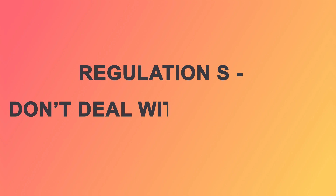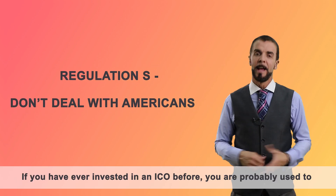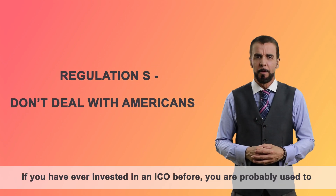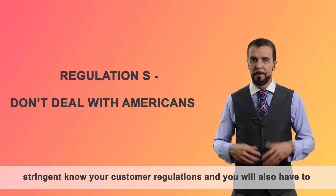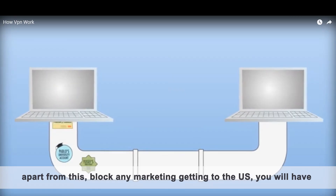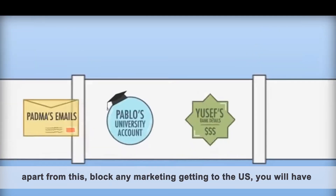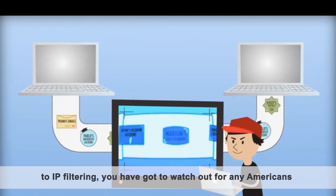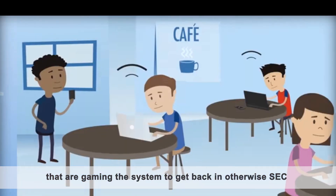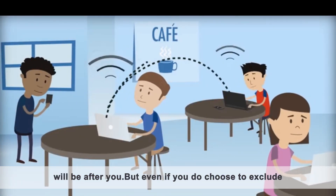Regulation S: don't deal with Americans. If you've ever invested in an ICO before, you're probably used to stringent know-your-customer regulations, and you'll also have to block any marketing getting to the US. You'll have to have IP filtering. You've got to watch out for any Americans that are gaming the system to get back in. Otherwise, the SEC will be after you.